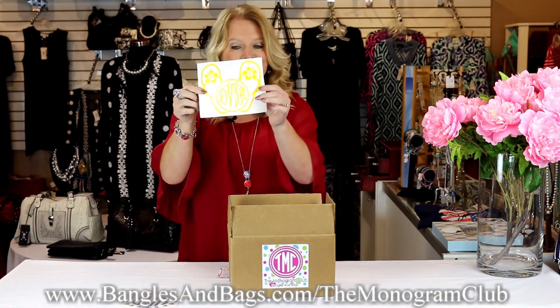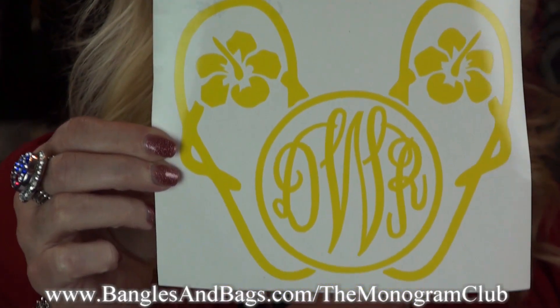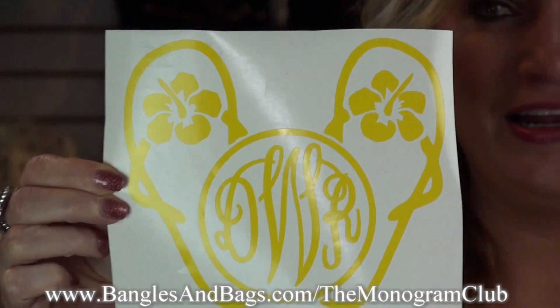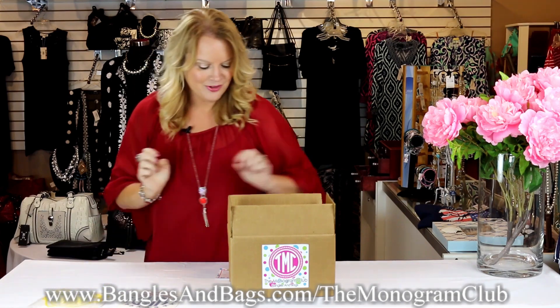Next we've got the Hawaiian flip-flop decal. It's six inches and valued at $15 as well, with your initials in the center. I love the cute little flip-flops — it's so adorable!